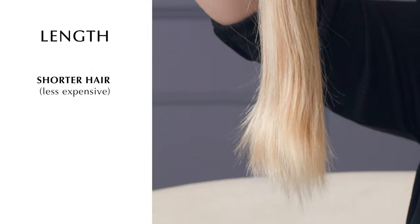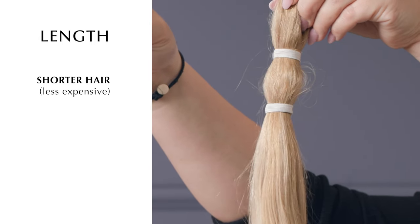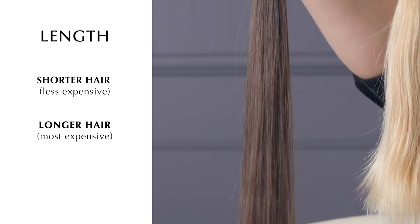The next feature that drives price up or down is length. Shorter hair is easier to find and is the most commonly sourced across the industry. When we get into longer hair, it takes longer to grow, so it is harder to source and therefore a lot more expensive.